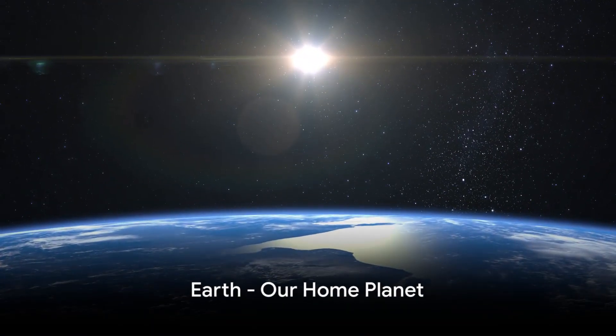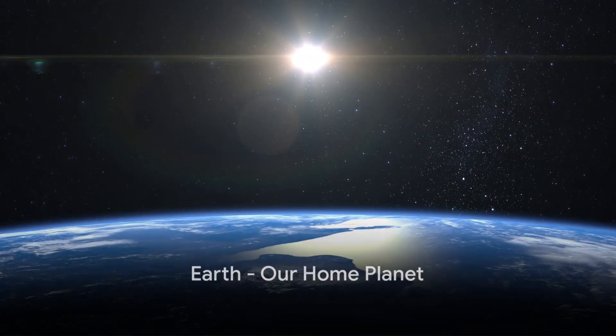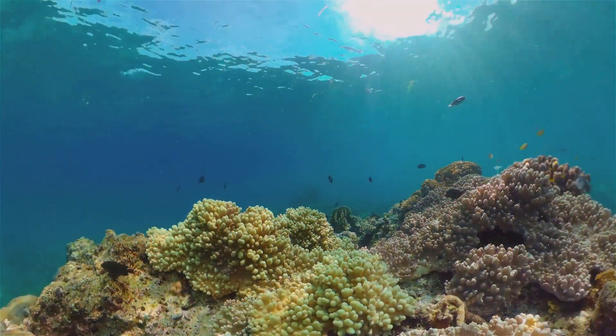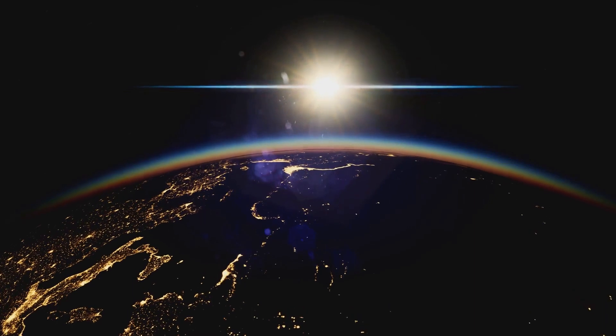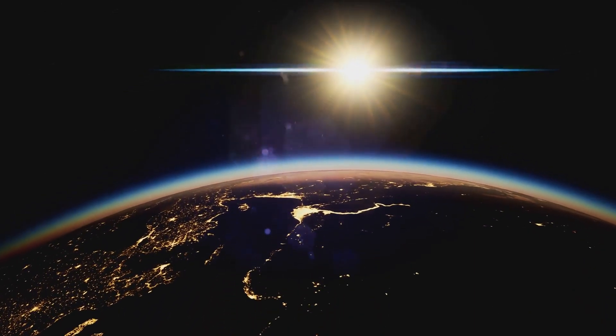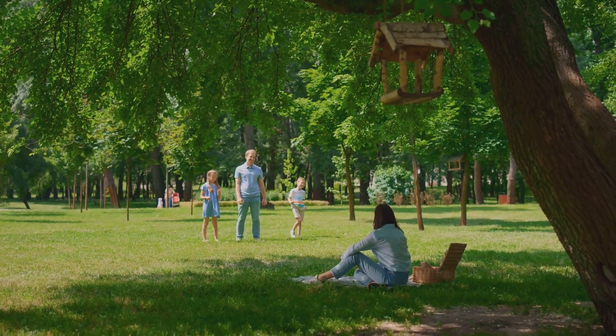Moving on to the third rock from the sun, our home Earth. A blue sphere with vast oceans and diverse ecosystems, Earth is unique. Possessing an oxygen-rich atmosphere and a singular moon, it's a sanctuary for life — the only known planet to harbor life.